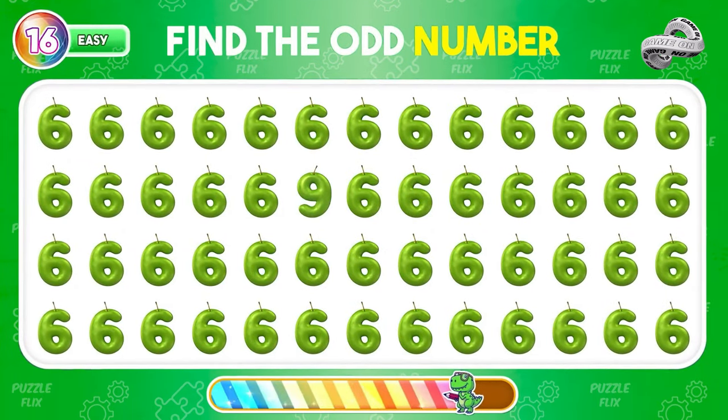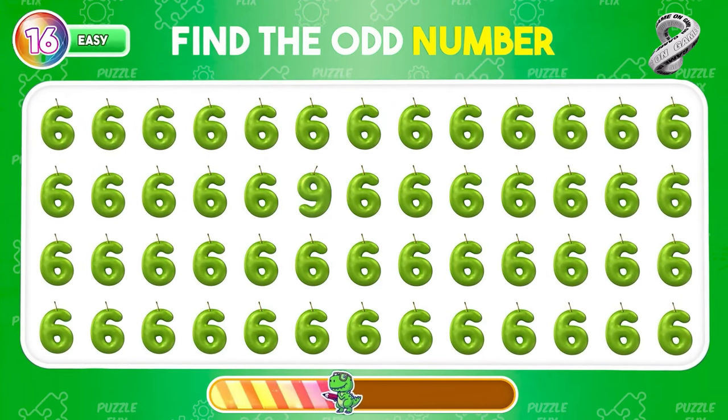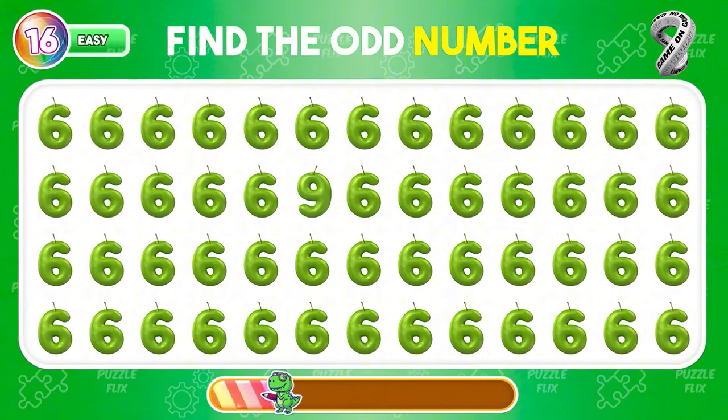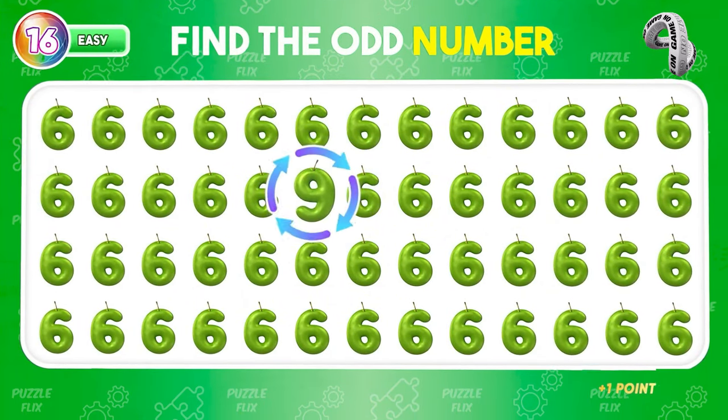Find the odd number. The different number is 9.